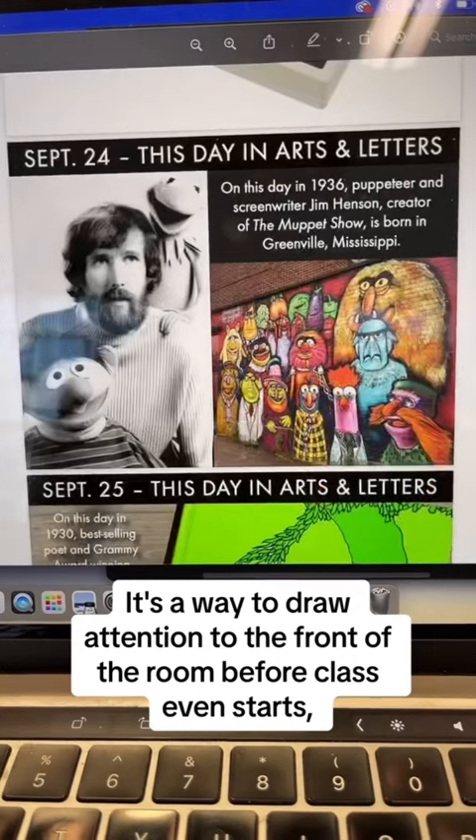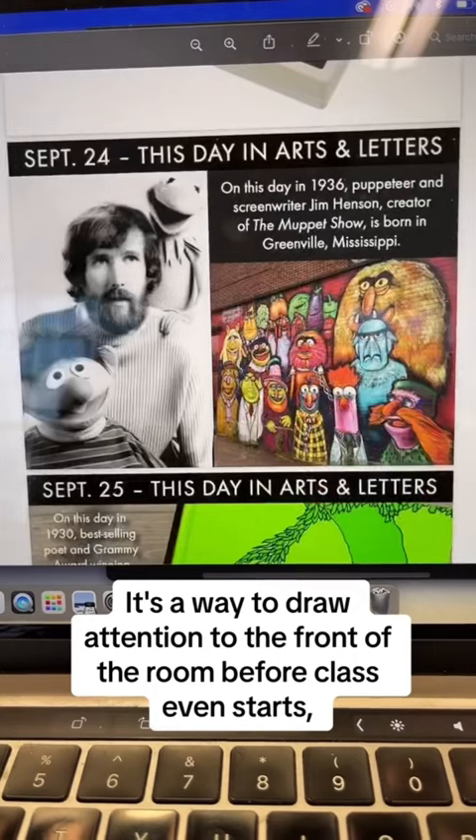It's a way to draw attention to the front of the room before class even starts, during passing period, before the tardy bell even happens. Have these projected up and then you can use it as your launch pad.